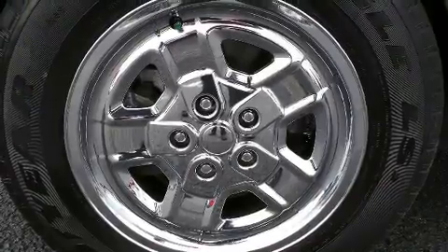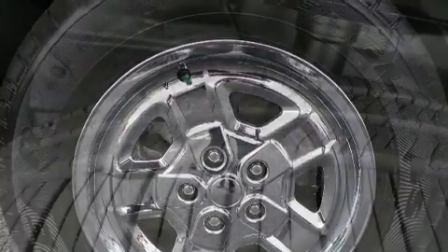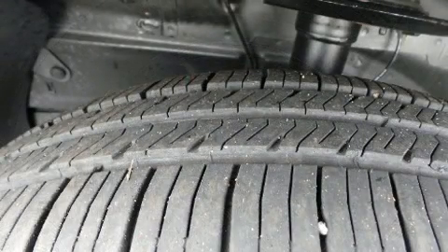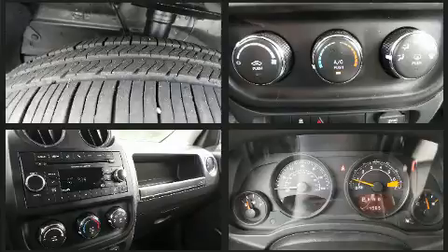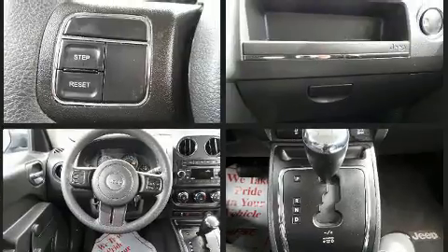Jeep also prioritized safety and security with features such as dual front impact airbags, front and side impact airbags, traction control, brake assist, anti-whiplash front head restraints, ignition disabling, and ABS brakes.